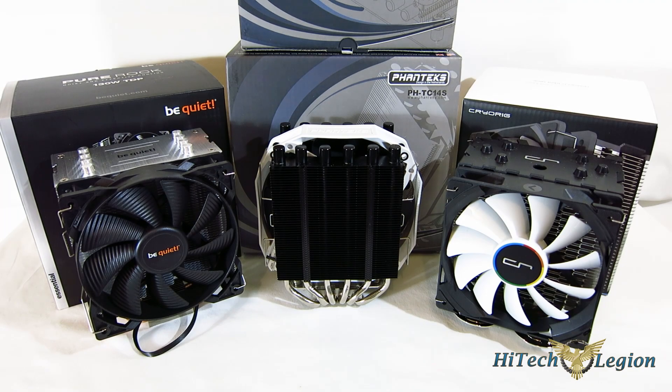This is George from iTechLegion. Obviously, it's the large enthusiast coolers that always get the bulk of the attention — the big dual tower coolers, the AIOs and CLCs. But really, the largest part of the market out there is going to be the mainstream and budget coolers. It's going to fit the majority of consumers' needs.